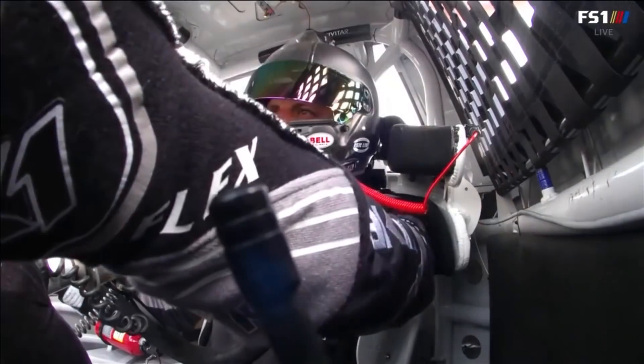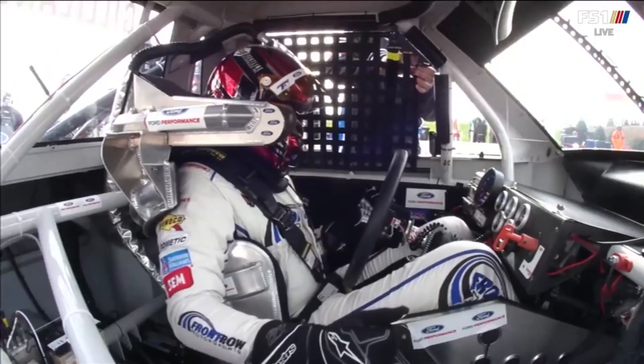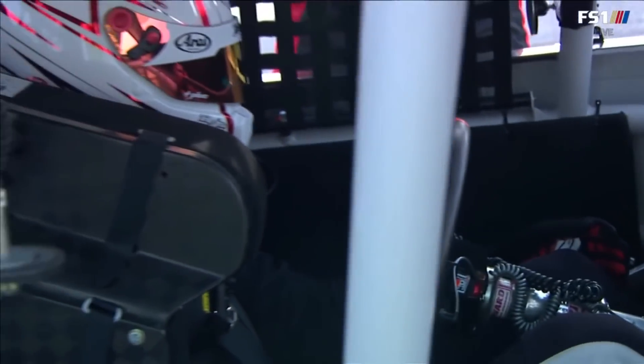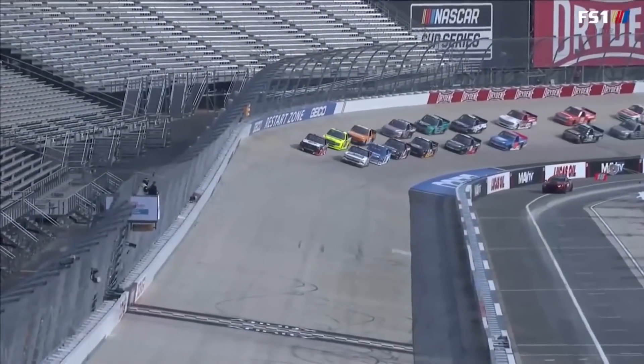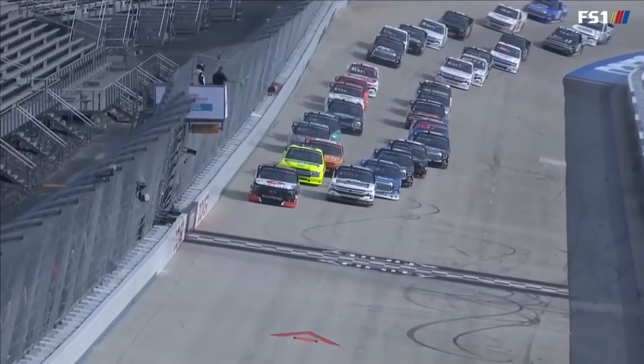Drivers, start your engines! If you win all three of them, it's 500 grand. And we're green at Dover.